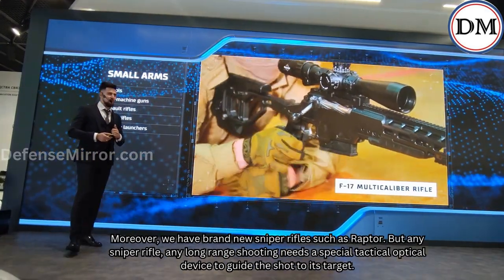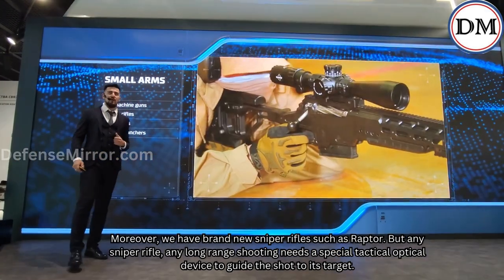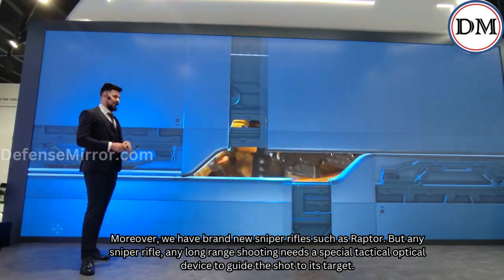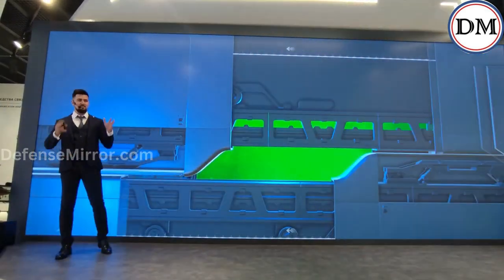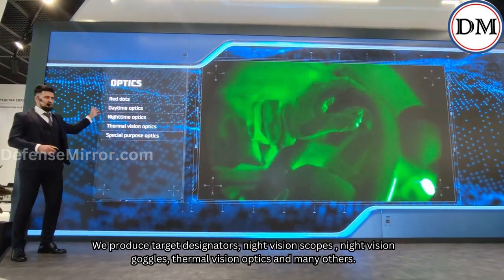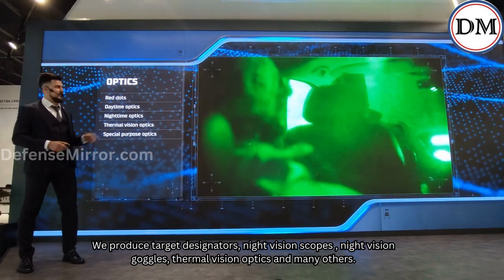Moreover, we have brand new sniper rifles such as the Raptor. Any sniper rifle and long-range shooting needs a special tactical optical device to guide the shot to its target. We produce target designators, night vision scopes, night vision goggles, thermal vision optics, and many others.